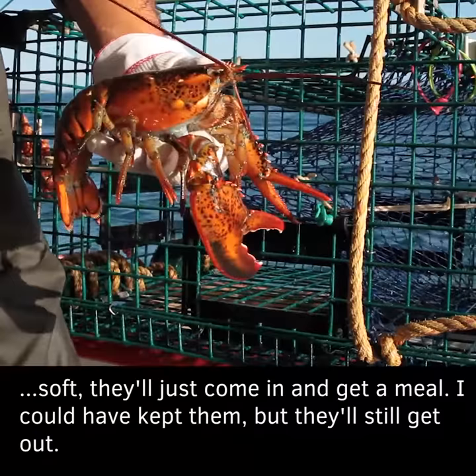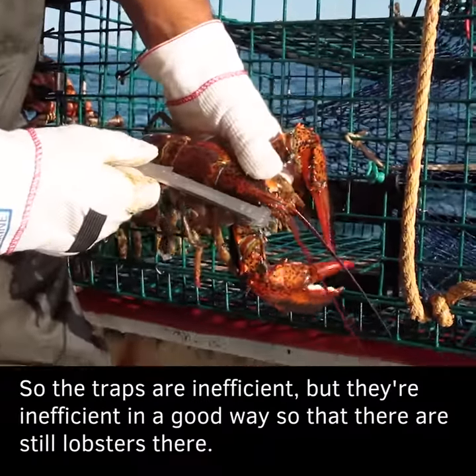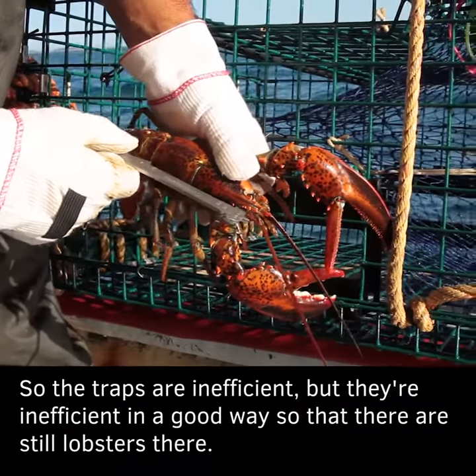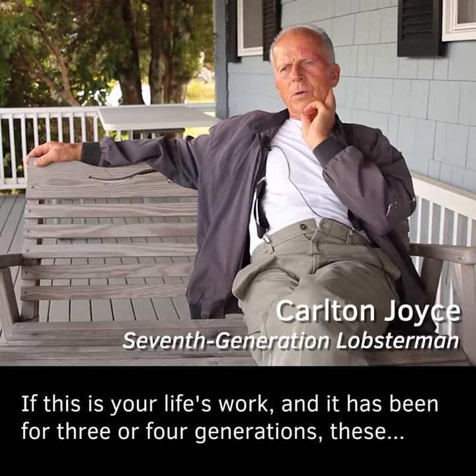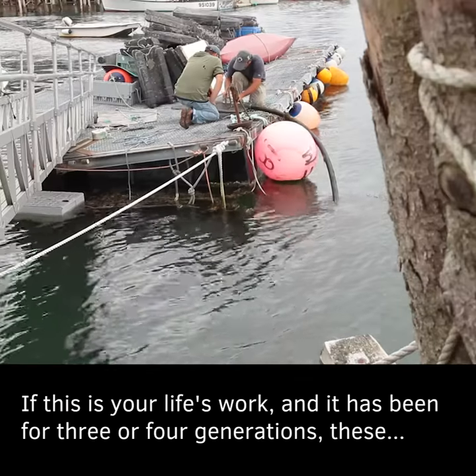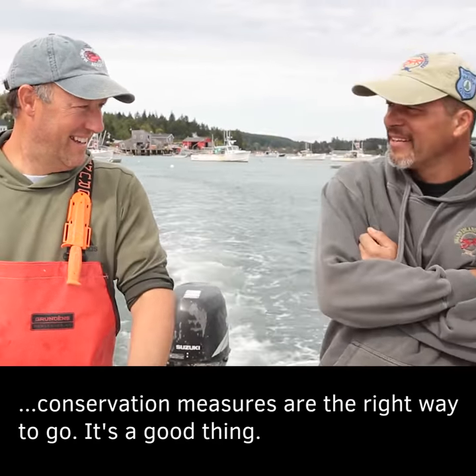So the traps are inefficient, but they're inefficient in a good way, so that there are still lobsters there. If this is your life's work — and it has been three or four generations — these conservation measures are the right way to go. It's a good thing.